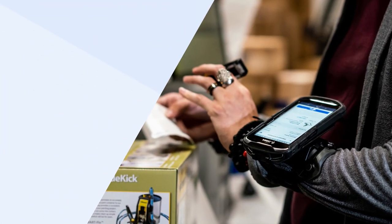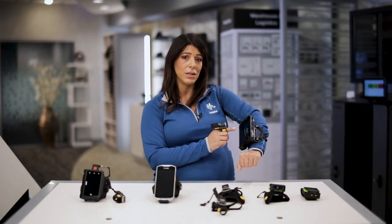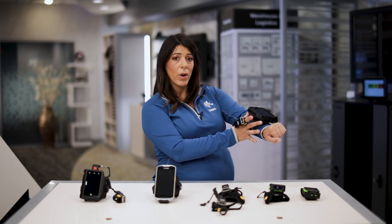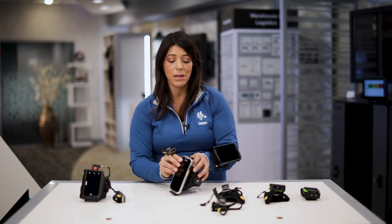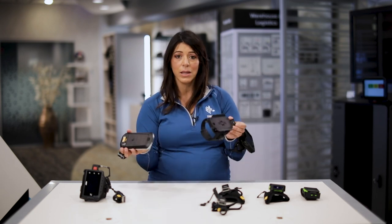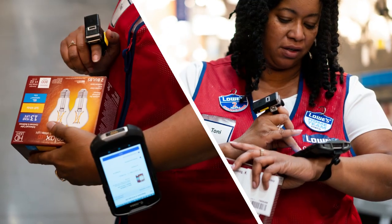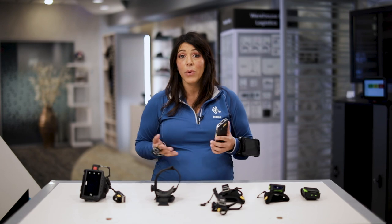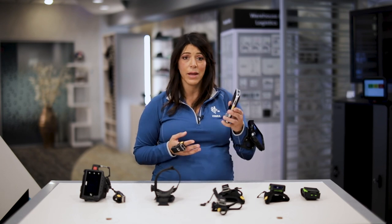Then we have what we call hybrid wearable solutions, like what I'm wearing here with the TC53 and TC58. This is a handheld that's sitting in a wearable wrist mount, just like my TC52 here. I can easily pop that out, and when I need to be wearable I'll use the wrist mount, but there might not be a need to be wearable all the time. Users who need to use it as a handheld but don't need a full dedicated wearable mobile computer have this hybrid option.